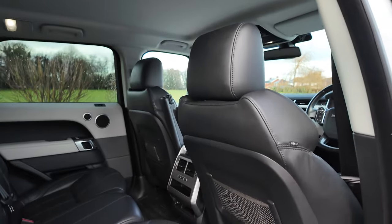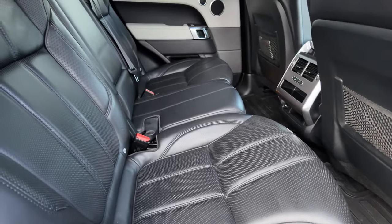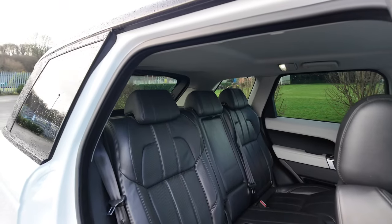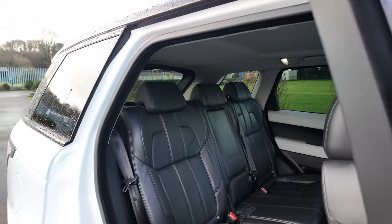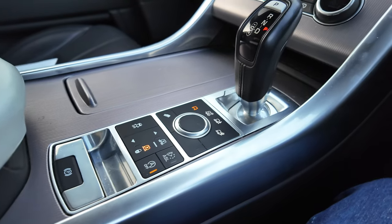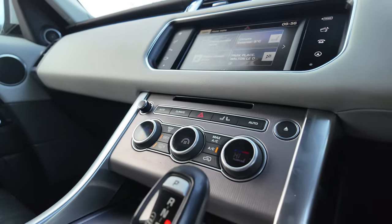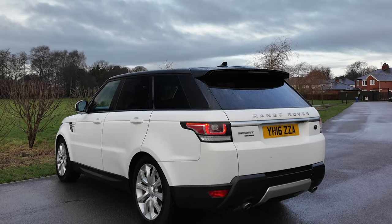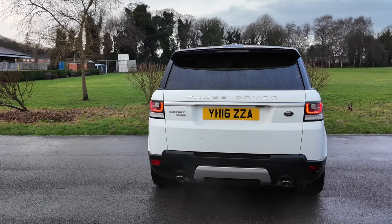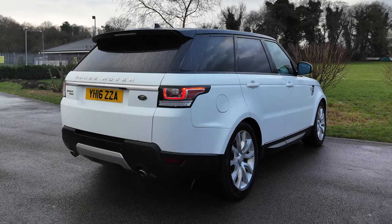Fuel economy: urban 35.8 miles per gallon, extra urban 44.1 miles per gallon, and combined is 40.4 miles per gallon. It has a 0-60 time of 6.8 seconds, a top speed of 130 miles per hour, with power out of a six-cylinder 302 brake horsepower 24-valve engine.